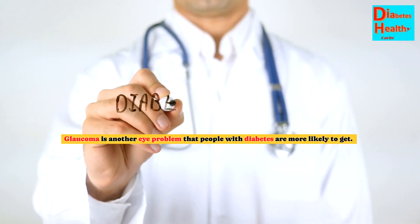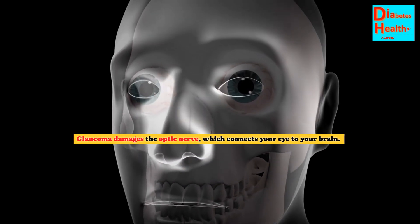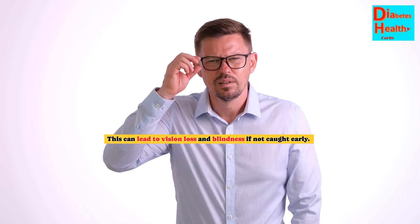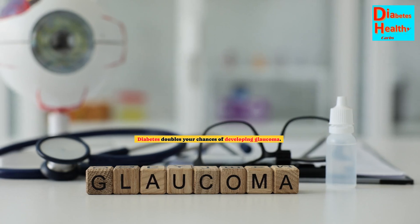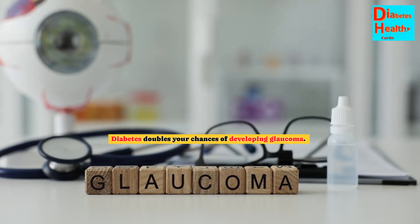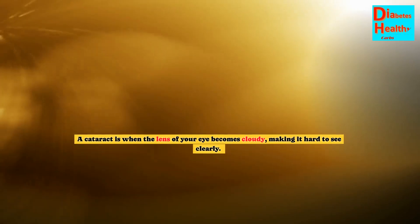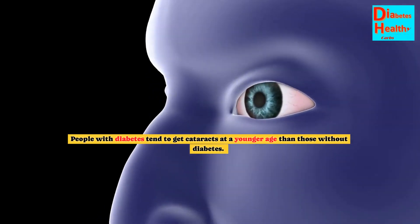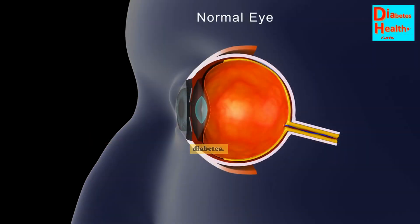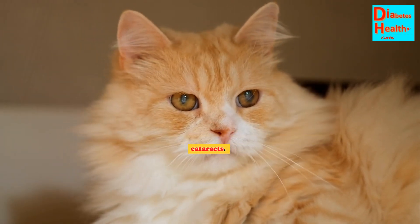Glaucoma is another eye problem that people with diabetes are more likely to get. Glaucoma damages the optic nerve, which connects your eye to your brain. This can lead to vision loss and blindness if not caught early. Diabetes doubles your chances of developing glaucoma. Cataracts are also more common in people with diabetes. A cataract is when the lens of your eye becomes cloudy, making it hard to see clearly. People with diabetes tend to get cataracts at a younger age, as high blood sugar levels can cause deposits to build up in the lens.